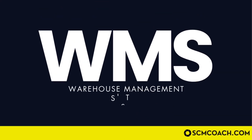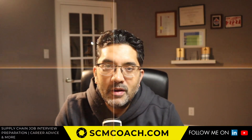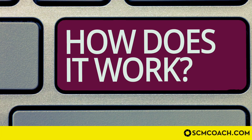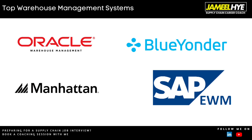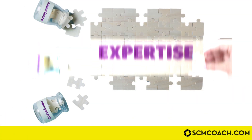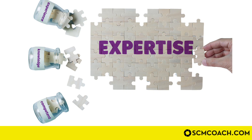In this video I will cover how a warehouse management system works, what its connections and integrations with other supply chain systems are, who the key players in the WMS software industry are, and most importantly how you can build expertise in this kind of system.